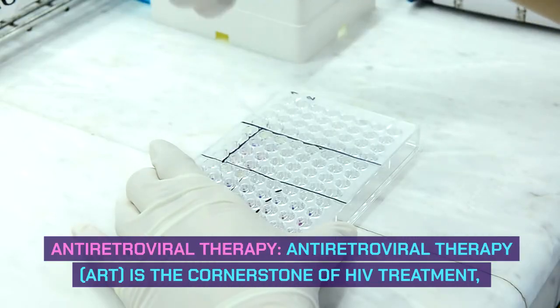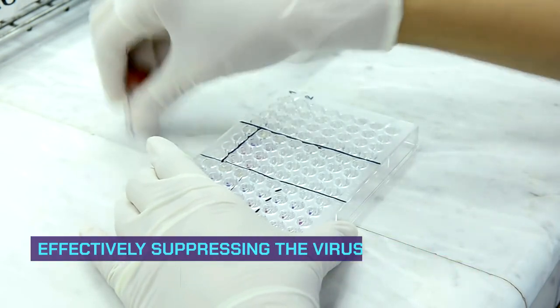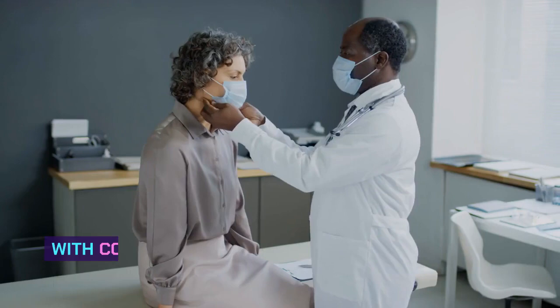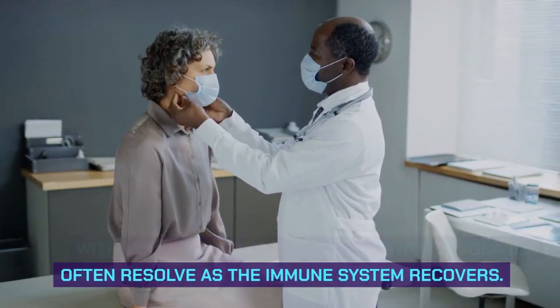Antiretroviral therapy (ART) is the cornerstone of HIV treatment, effectively suppressing the virus and reducing its ability to replicate. With consistent ART adherence, swollen glands often resolve as the immune system recovers.